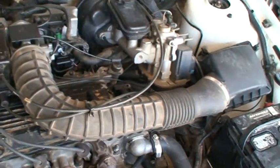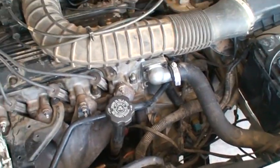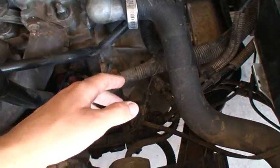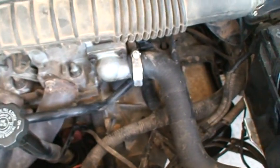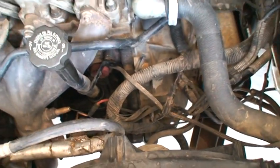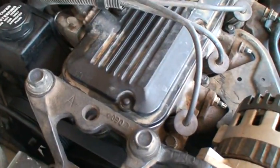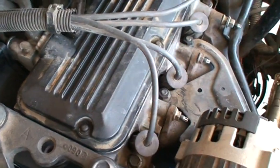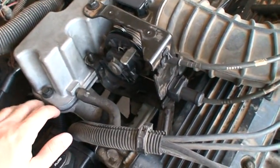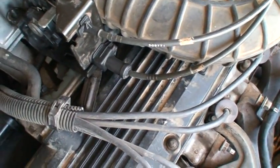I did buy this car as a fixer-upper. When I got it, the head gasket was blown and it had cracked the head. So I put in a new head and a new head gasket, new thermostat, and changed all the fluids because there was crap in the antifreeze — which is probably why the head gasket blew in the first place. I also got new vacuum lines because the previous owner busted them all up while taking the engine apart.